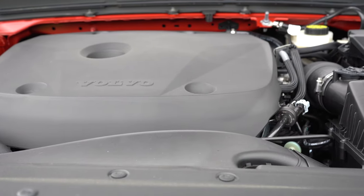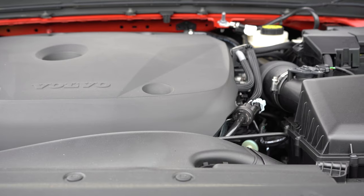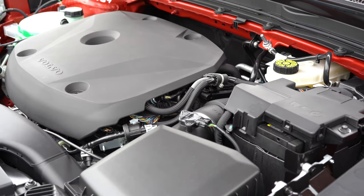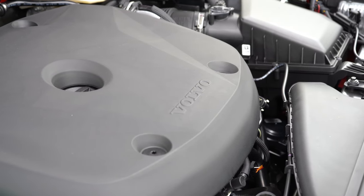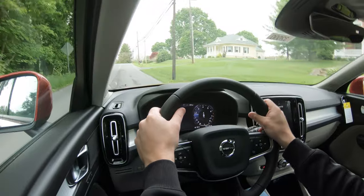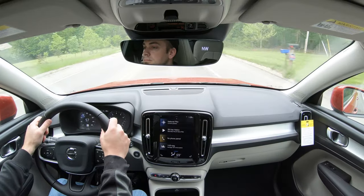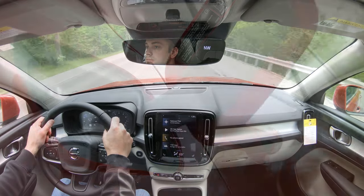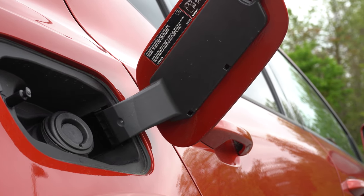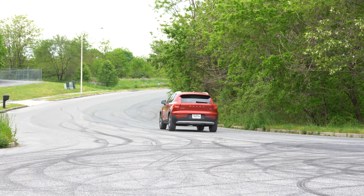The T5 engine configuration — the one we have today — is also a 2.0-liter turbocharged inline four-cylinder, but this time putting out 248 horsepower at 5,500 RPM and 258 pound-feet of torque at 4,800 RPM. Power goes to all wheels through the eight-speed automatic. Zero to 60 is approximately 6.7 seconds. MPG comes in at 22 city, 30 highway, again on premium unleaded.